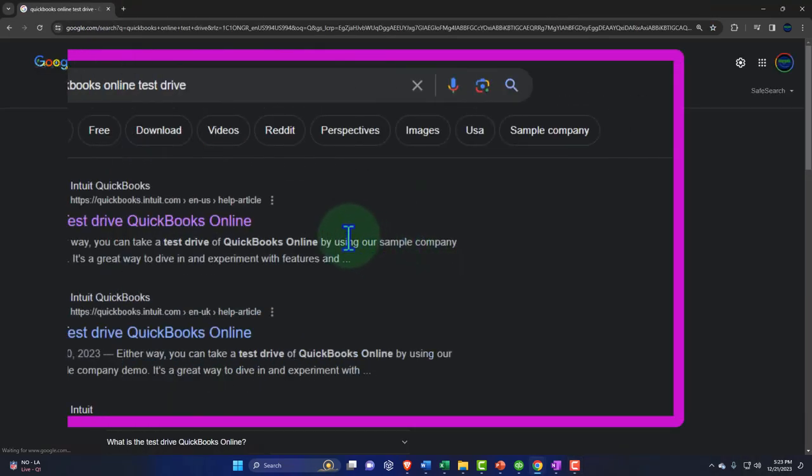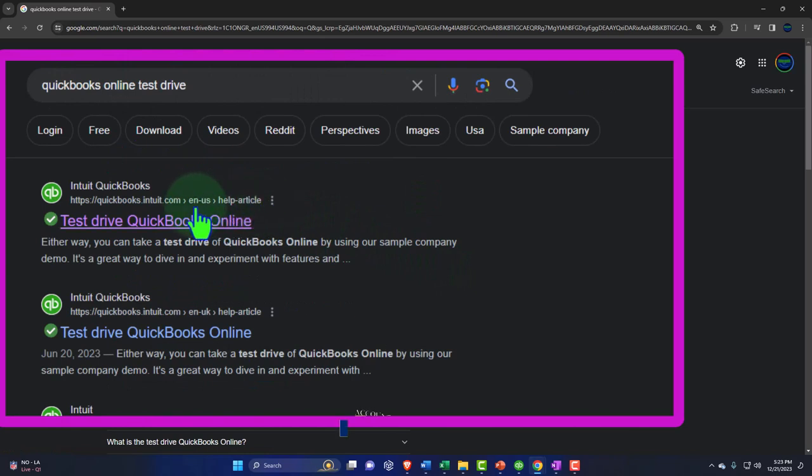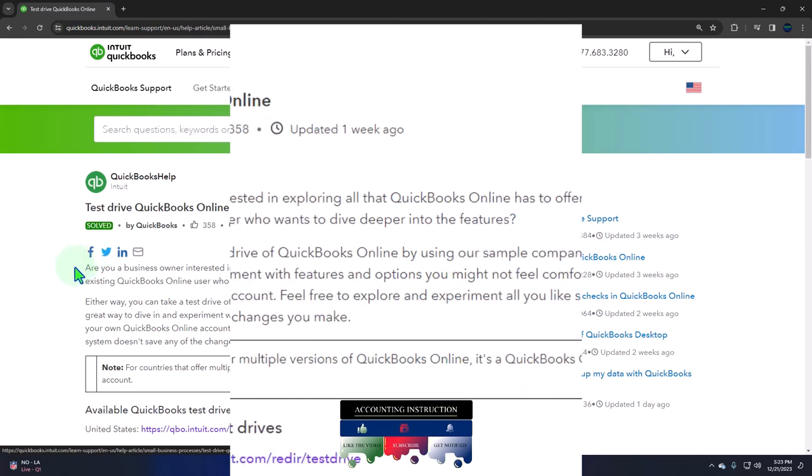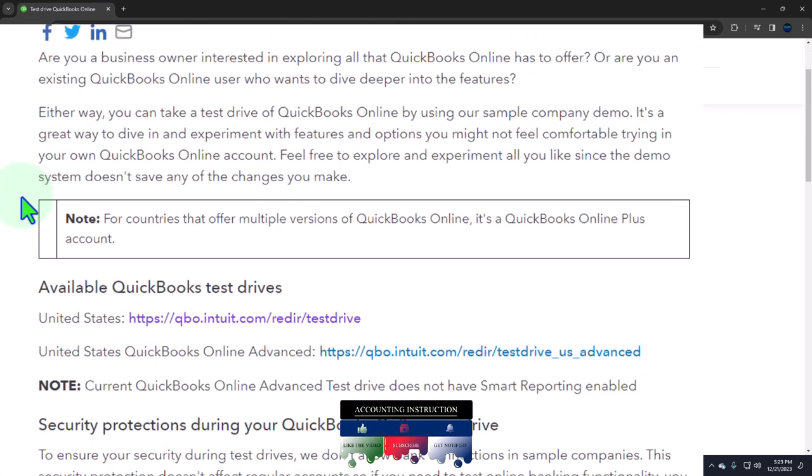We have the results. We're looking for a result that has Intuit.com in the URL — the owner of QuickBooks — making us feel fairly secure we have a legitimate resource. We're going into the Test Drive QuickBooks Online, and we're going to be using the United States version.